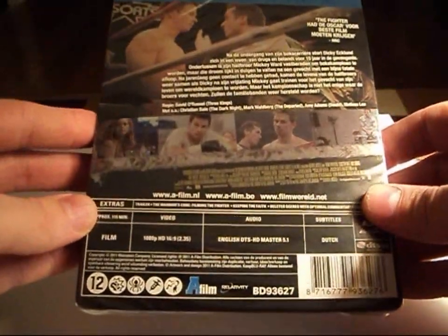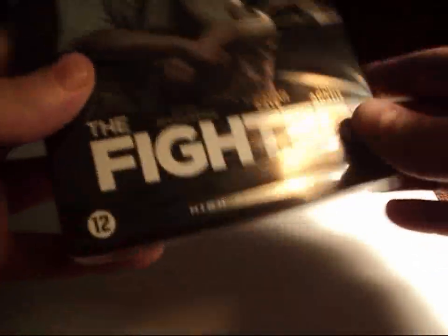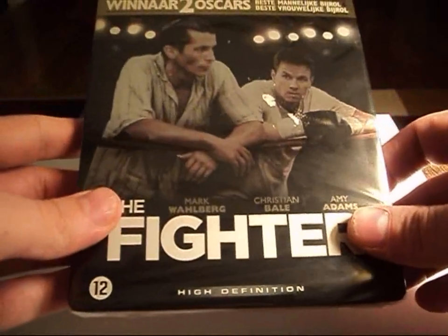I like the way this one looks better than the Canadian version, though the Canadian version has some really nice artwork on the back and it also has some interior artwork, so hopefully this has some interior artwork. I'm going to open it up really quick and find out.